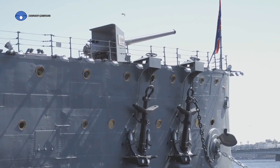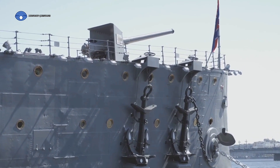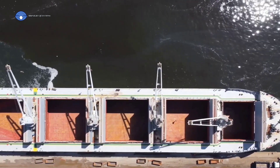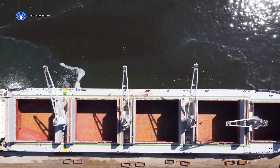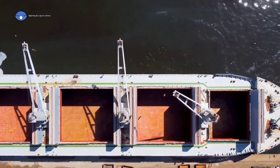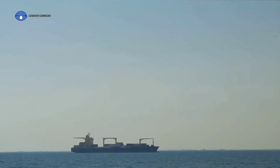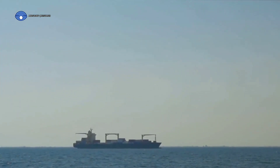If the propeller pushes the ship forward, how does it go in reverse? It's all about the direction in which the propeller spins. By rotating the propeller in the opposite direction, the flow of water is reversed and the ship is pulled backward. That's where the rudder comes in — a flat piece of metal usually located near the propeller. By turning the rudder to one side or the other, the captain can steer the ship, guiding it around obstacles and along its intended course. Propulsion on a ship depends on the engine powering the propeller and the rudder steering it.